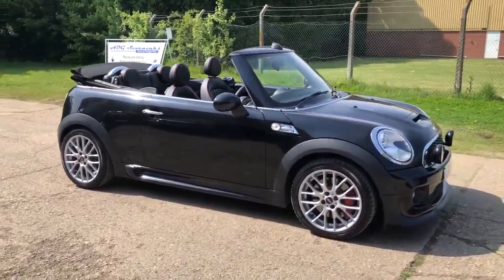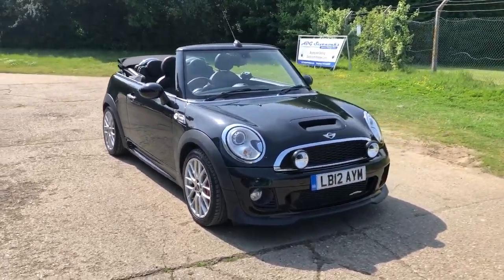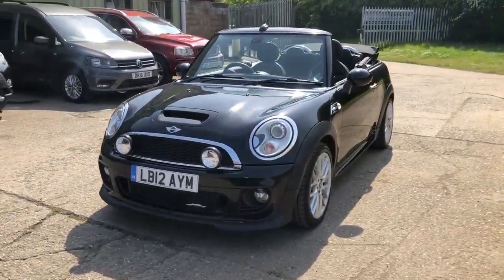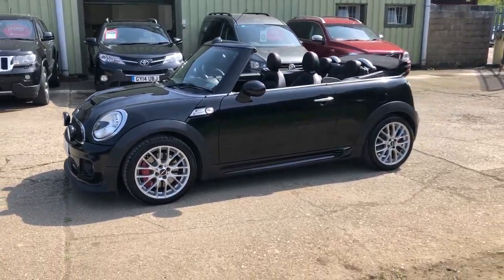Hello and welcome to ADG Sevenoaks where we're very pleased to offer this Mini Cooper Convertible. It's the S model John Cooper Works, 2012 on a 12 plate, just coming up to 34,000 miles. Fabulous specification vehicle.